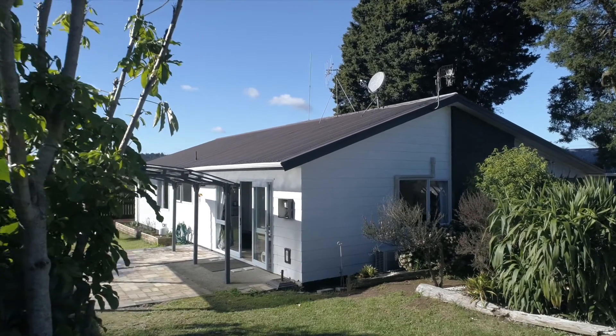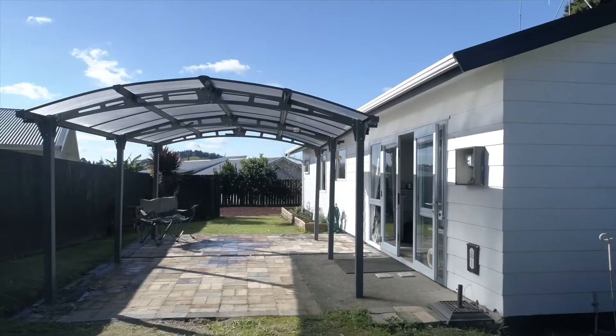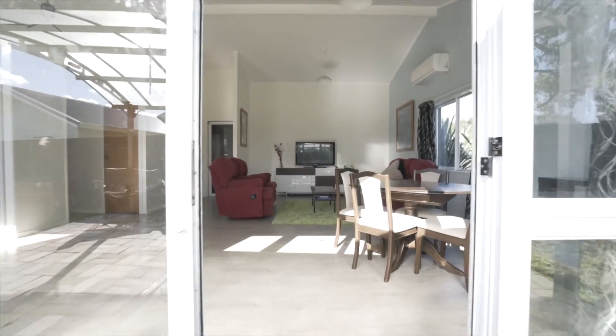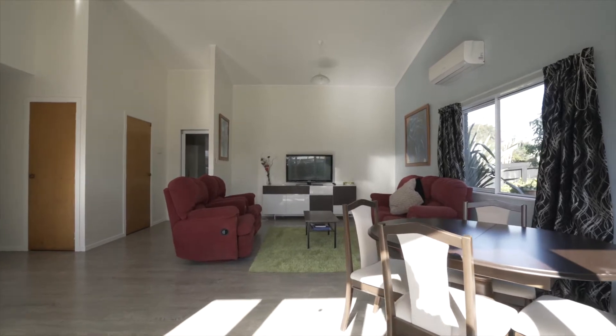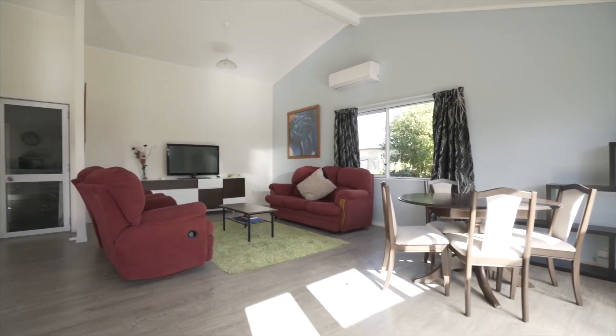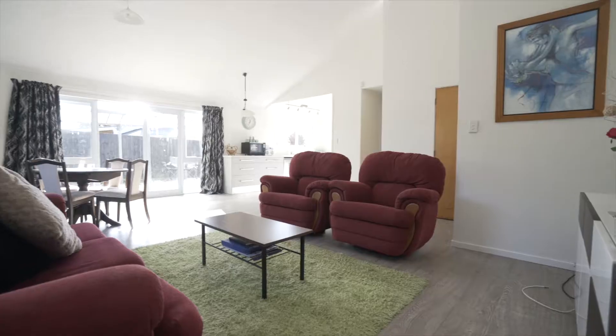This beautifully presented sun-drenched family home will surprise you with what is on offer here. Spacious open-plan living areas flow effortlessly out onto a covered patio area that soaks up plenty of sun, while high ceilings in the dining and lounge enhance this home's many features.